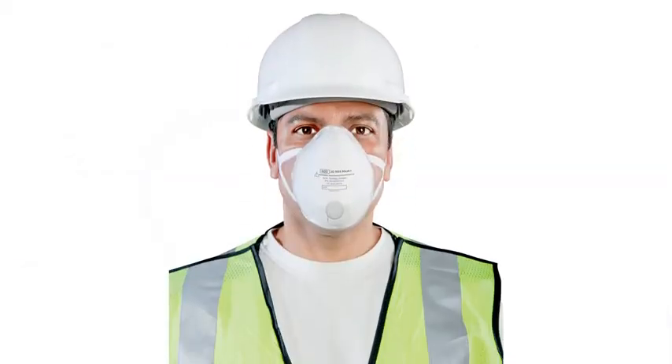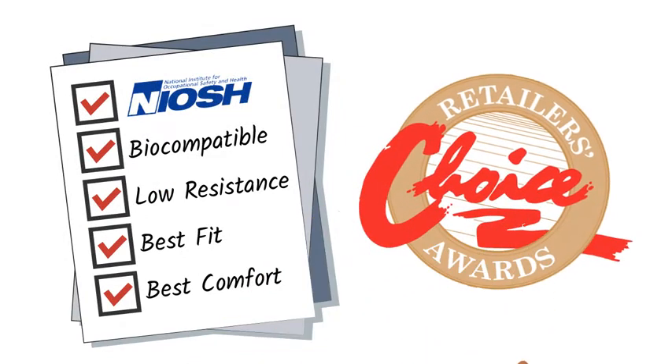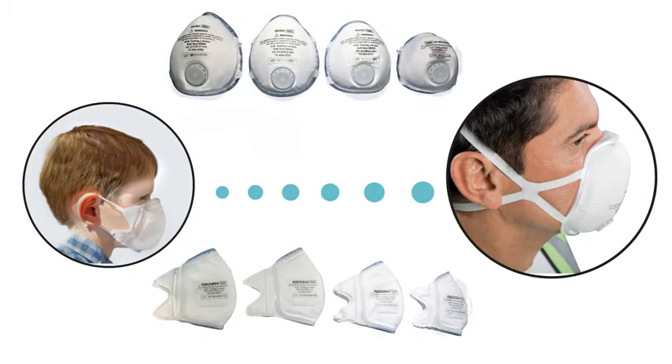Most soft seal masks have our Cooltech exhalation valve to lower heat and humidity inside the mask. Independent consumer testing validates soft seal as the most comfortable mask on the market. Soft seal's availability in up to four sizes can protect everyone from small children to the largest adults.